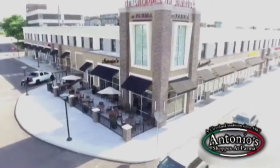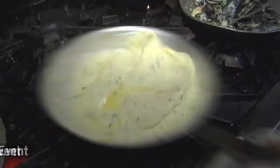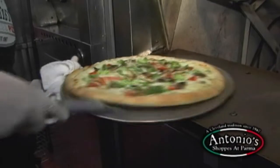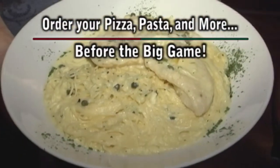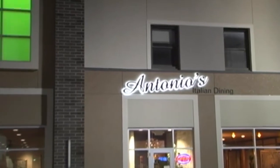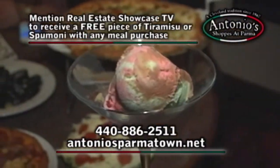Antonio's Restaurant is offering affordable catering for your next event, or reserve their party room that can seat up to 75 guests. Call Alicia for more details. Order your pizza, pasta and more before the big game. It's always hot and fresh. Antonio's — a Cleveland tradition since 1967. Mention RESTV to receive a free piece of tiramisu or spumoni with any meal purchase.